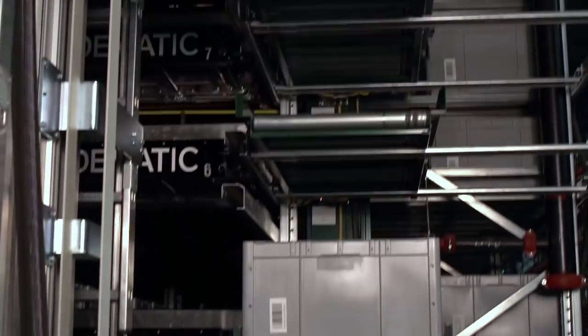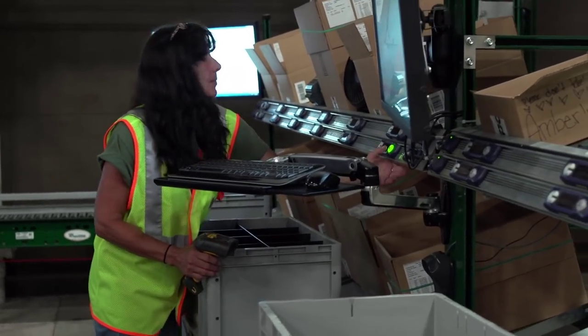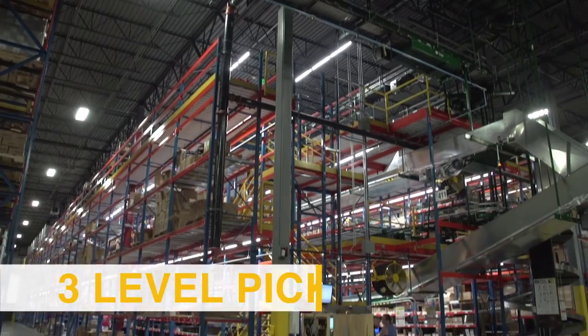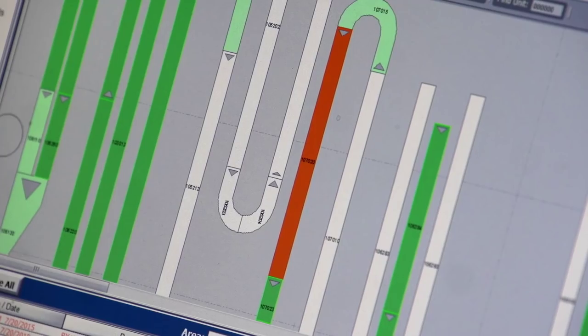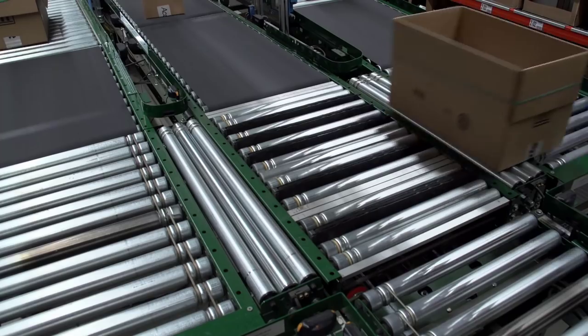The product stored in the Multi-Shuttle goes to four put-walls in a pick-to-light system, using a pick-and-pass method. After those products are picked, orders head to a three-level pick module for other product to be added to the shipment. High-velocity items are located in the three-level pick module, and a network of conveyors connects 18 pick zones.